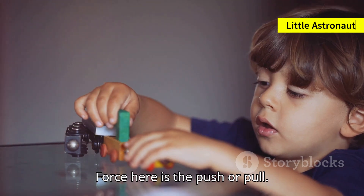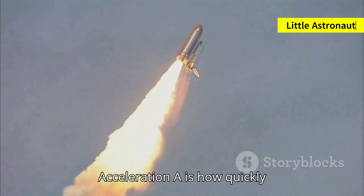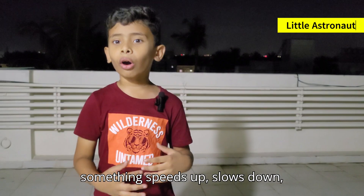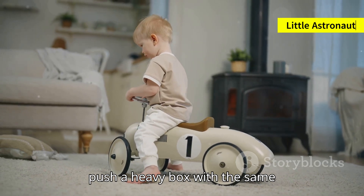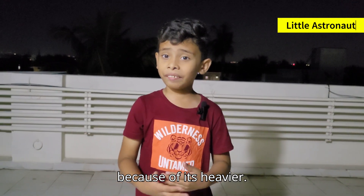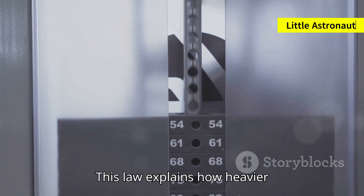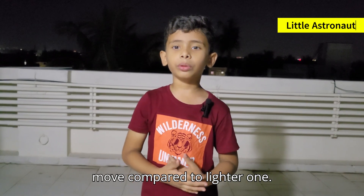Force, F, is the push or pull. Mass, m, is how much stuff something has — heavier things have more mass. Acceleration, a, is how quickly something speeds up, slows down, or changes direction. Here is an example: if you push a toy, it moves. But if you push a heavy box with the same force, it moves much more slowly because it's heavier. This law explains how heavier objects need more force to move compared to lighter ones.